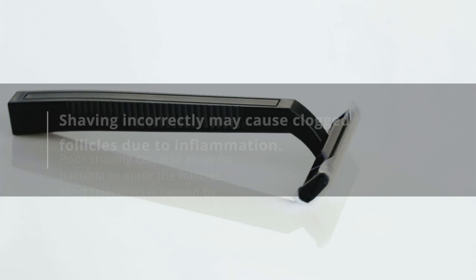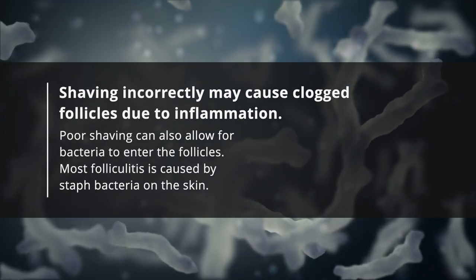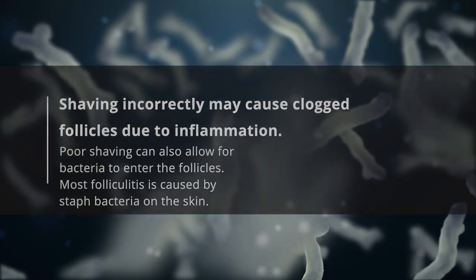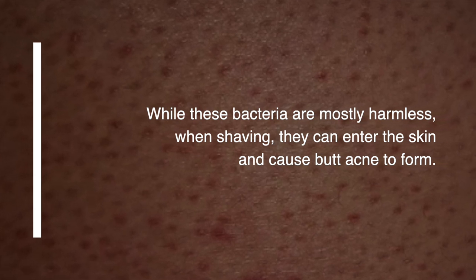Shaving. Shaving incorrectly may cause clogged follicles due to inflammation. Poor shaving can also allow bacteria to enter the follicles. Most folliculitis is caused by staph bacteria on the skin. While these bacteria are mostly harmless, when shaving they can enter the skin and cause butt acne to form.